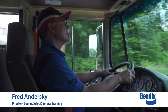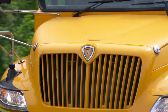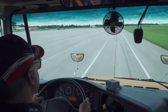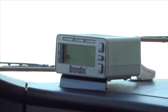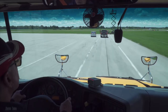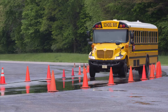Hi, I'm Fred Andursky with Bendix. Congratulations on adding a critical Bendix active safety technology to your IC bus. You're taking the next step to help keep our highways safer for everyone who shares the road. This video will help you better understand the alerts and interventions you may hear, see, and feel when driving your IC bus equipped with Bendix Wingman Fusion with enhanced features, collision mitigation technology, and standard Bendix ESP full stability technology.